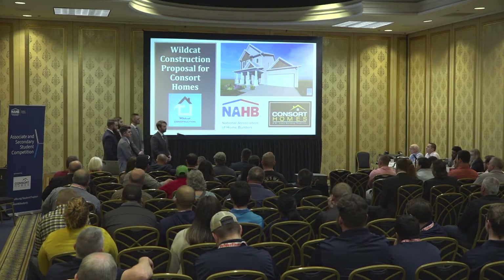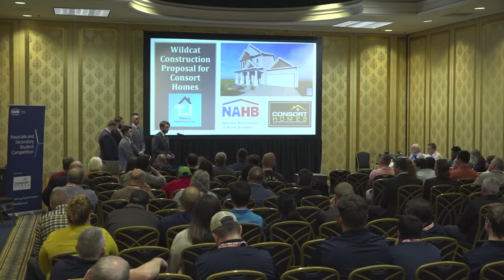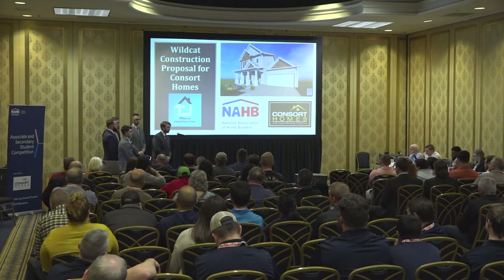As we go through our proposal we're going to take you through some of our project background, some of the design criteria we had to meet, as well as our estimate, our schedule, and we'll be finishing with a video walkthrough of our home. Following me is going to be Drew Miller with some of our project background.